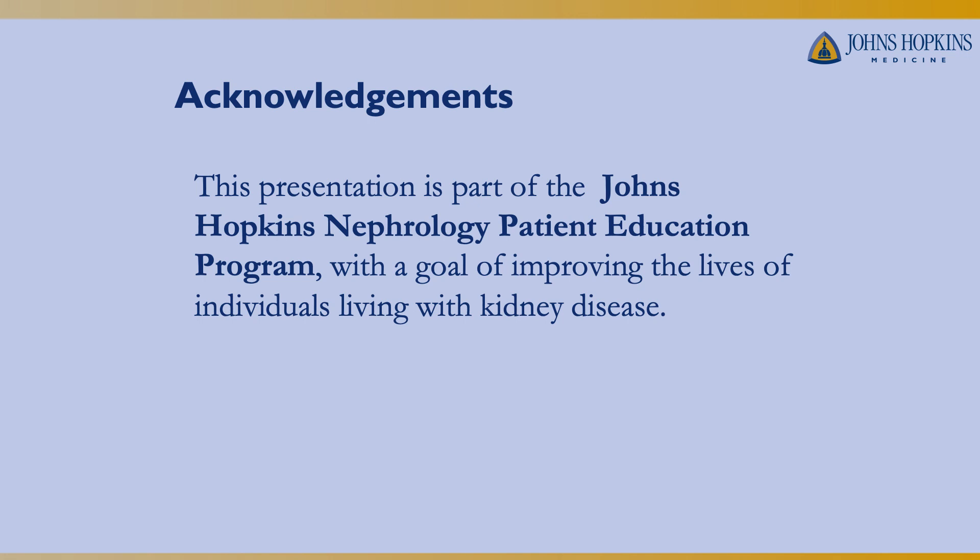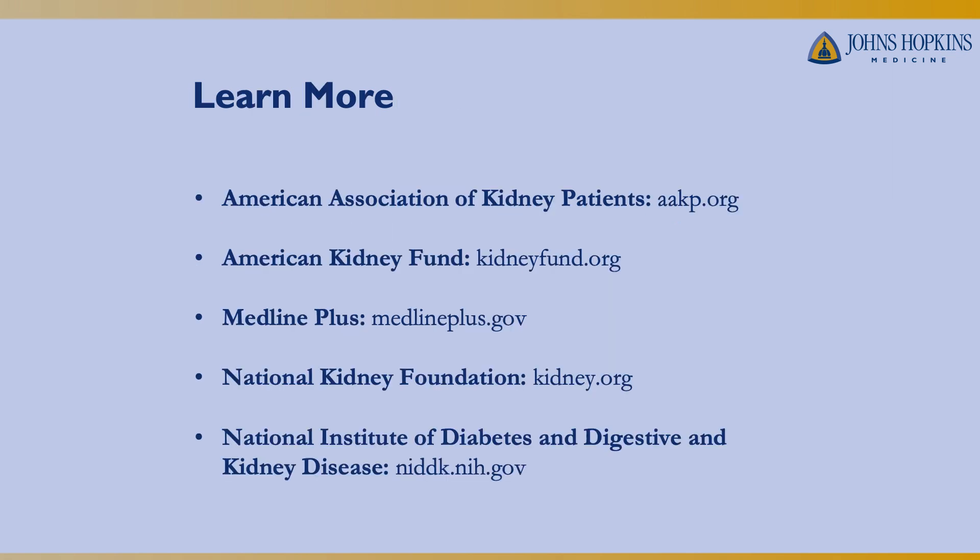Thank you for listening to our presentation today. This was part of the Johns Hopkins Nephrology Patient Education Program with the goal of improving lives of individuals living with kidney disease. If you want to learn more, here are several resources with information about being engaged in your own healthcare, learning what your labs mean, learning what your different medications are, and some different dietary choices. Thank you.